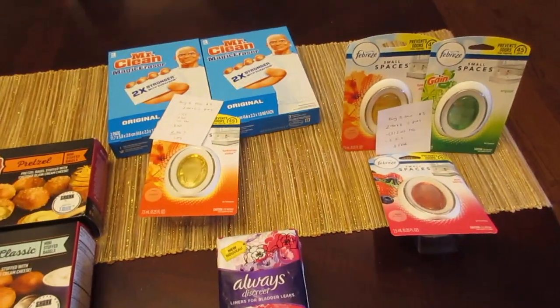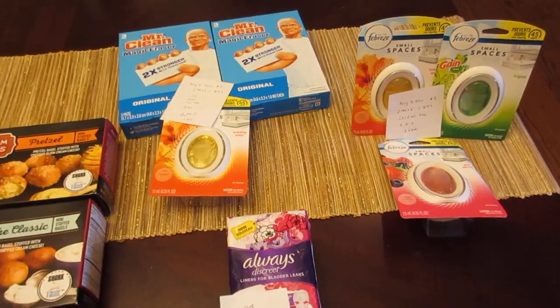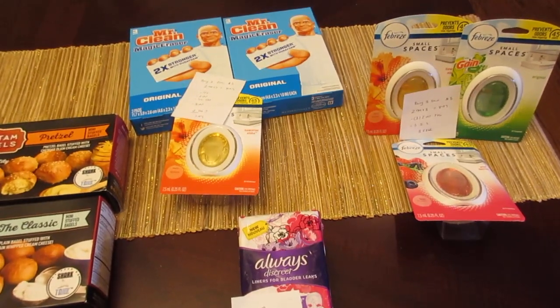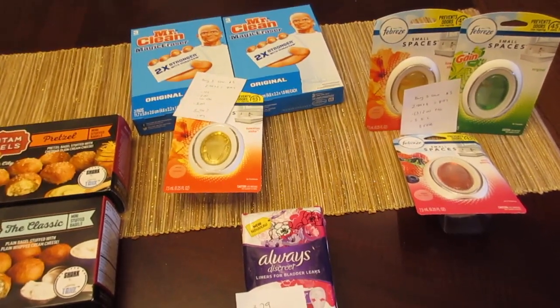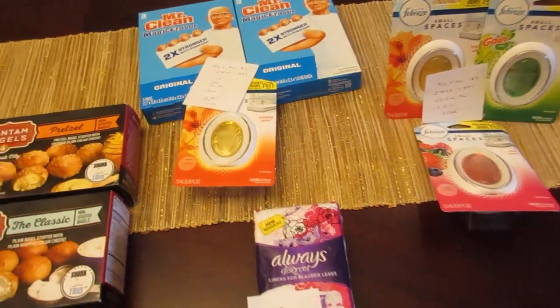And then the Febreze deals — I did the deal two different ways and used two separate cards. The new $2 Febreze Small Spaces digital coupon did not come off for me on either transaction. Currently that coupon is just not working.